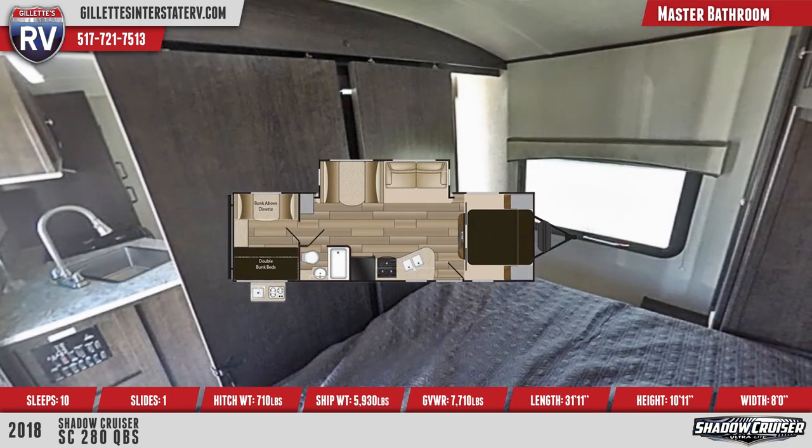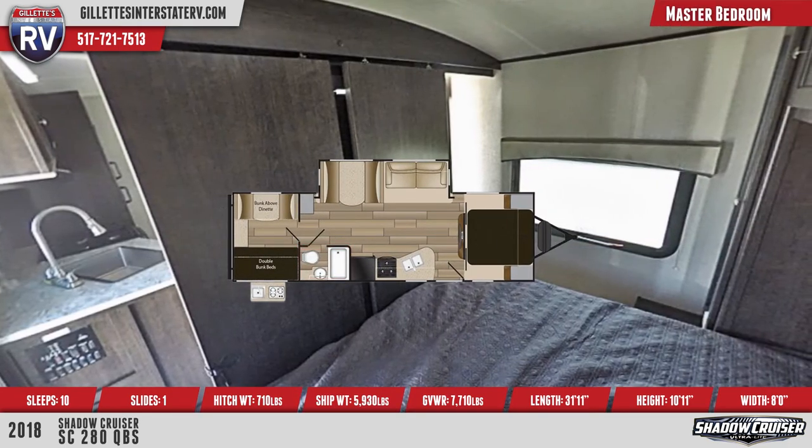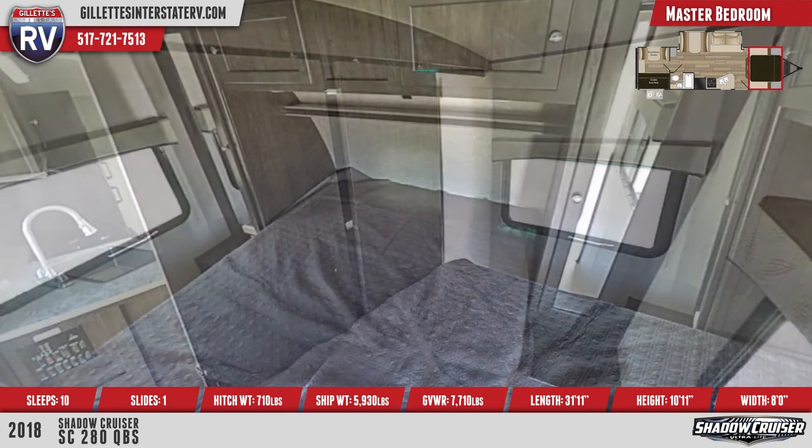Past the sliding bedroom doors is the bed with an upgraded mattress and comforter, mirrored bedside wardrobes, and overhead cabinets.